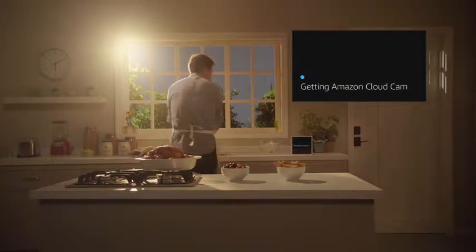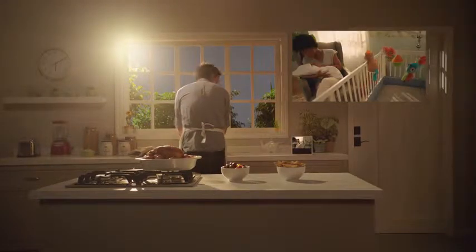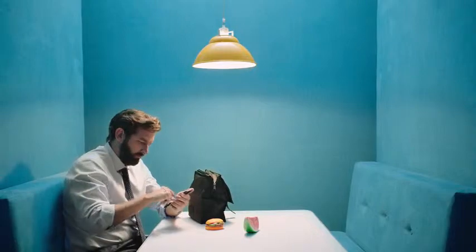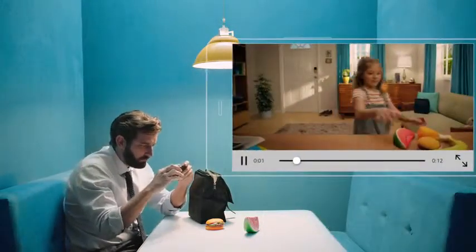Alexa, show me the nursery. Free access to the last 24 hours of motion detection clips stored in the secure Amazon Cloud means you'll never be left wondering how your daughter's toy got into your lunch.